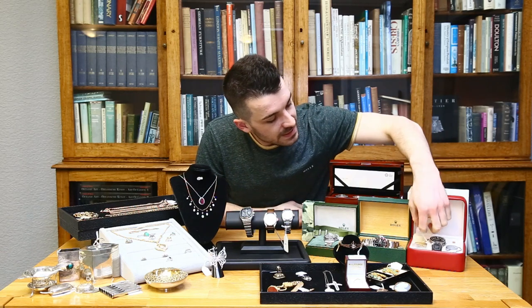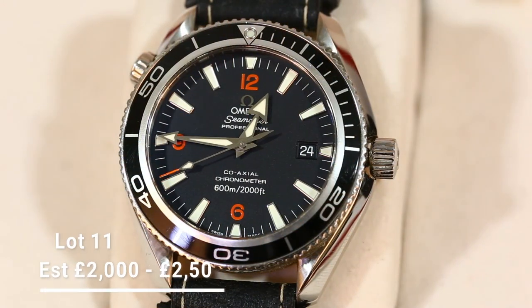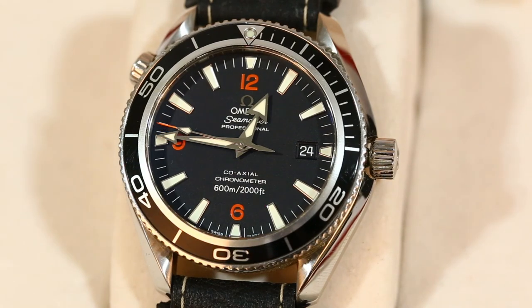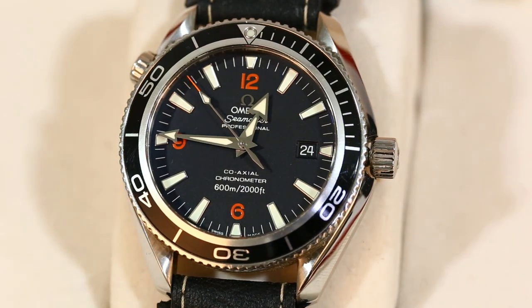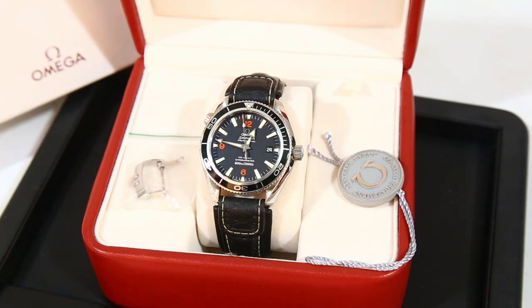Lot number eleven is from the same house as the first Rolex — an Omega Seamaster Professional. You'll recognise these from James Bond advertising. It has a really nice subtle matte black dial, and again comes completely boxed with papers, everything to go with it. The estimate on that is two to two and a half thousand.